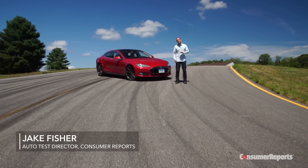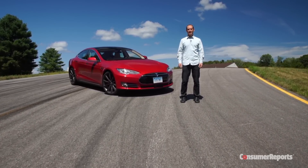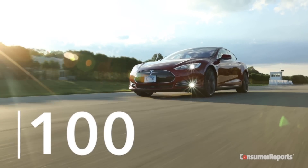This is it. The best car that Consumer Reports has ever tested: the Tesla Model S P85D. In our road test, it scored 100.